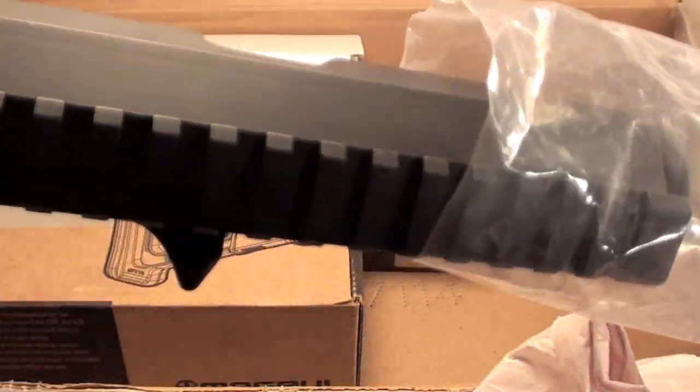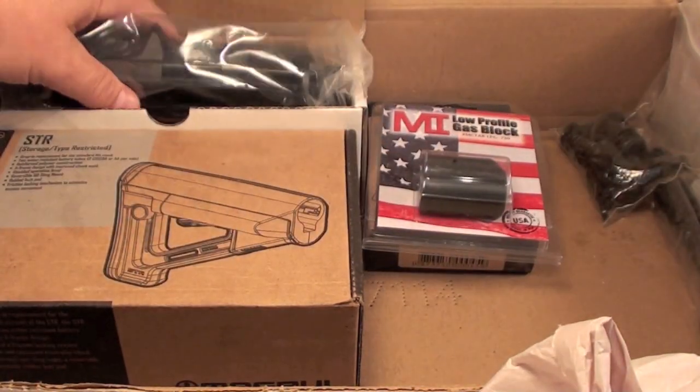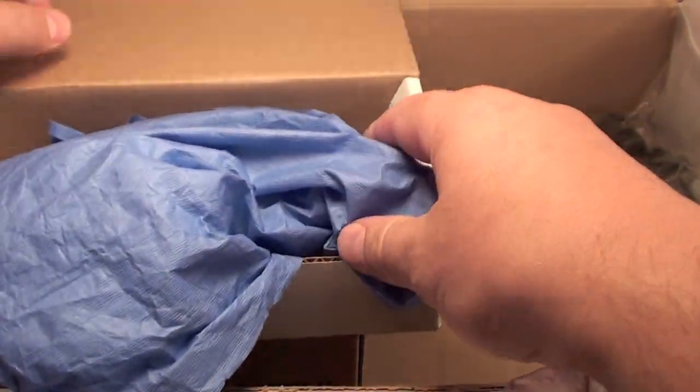Completed upper. You know that feeling you get when you're buying your gun, or you're watching your kids open their Christmas presents? Are you kidding me? This is unbelievable.